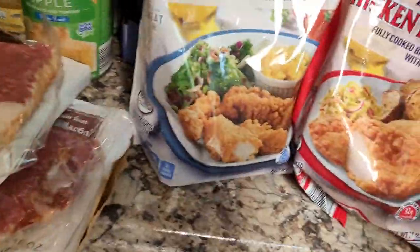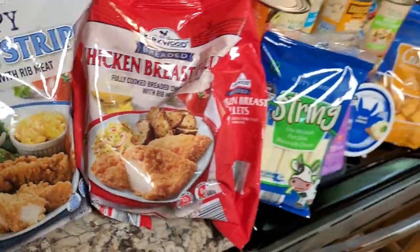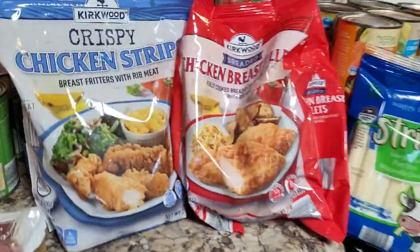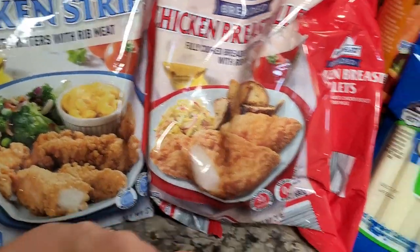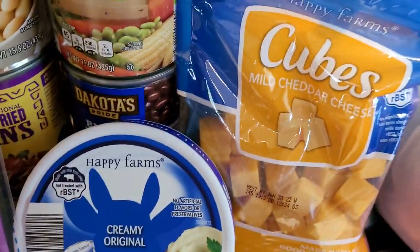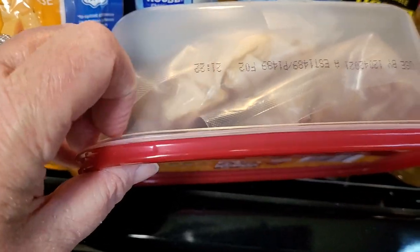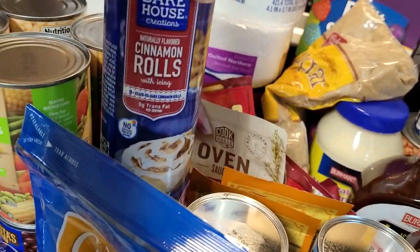Moving on — I got crispy chicken strips for some quick dinners this week since my daughter is on fall break. We've got crispy chicken strips, red bag chicken filets, string cheese, Colby Jack cheese slices, the Aldi brand of Laughing Cow, mild cheddar cheese cubes, rotisserie seasoned chicken breast lunch meat — it's a pound in two 8-ounce packages, which is convenient. Also picked up a couple cans of biscuits and a can of cinnamon rolls.